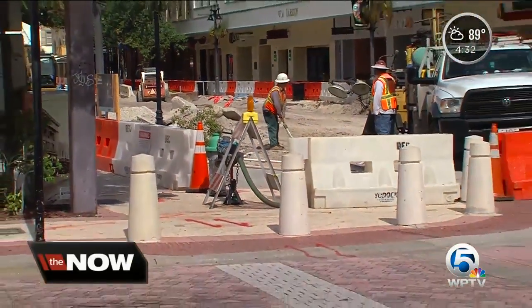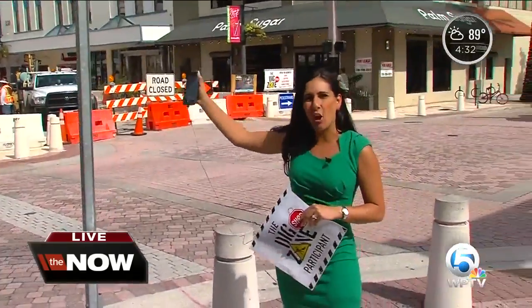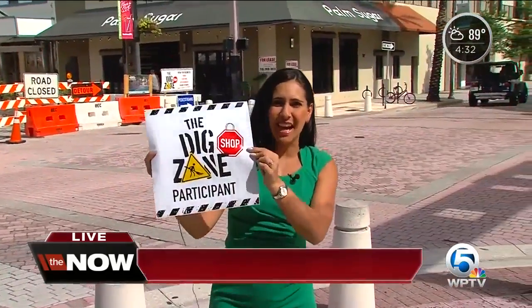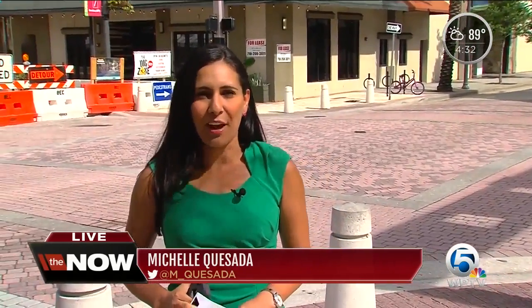You can get your Dig Zone card at any of the businesses on Clematis Street between Dixie Highway and Olive Avenue that have this decal on the window. Once you get your 10 punches, head to the DDA office downtown and claim your swag bag. Reporting live from downtown West Palm Beach, Michelle Quesada for the Now South Florida.